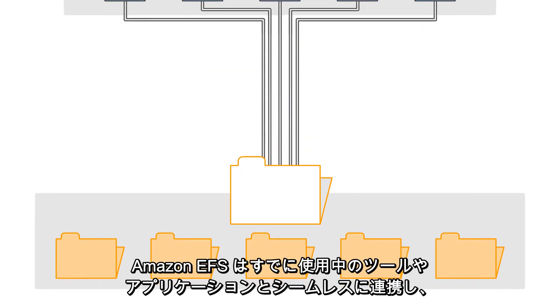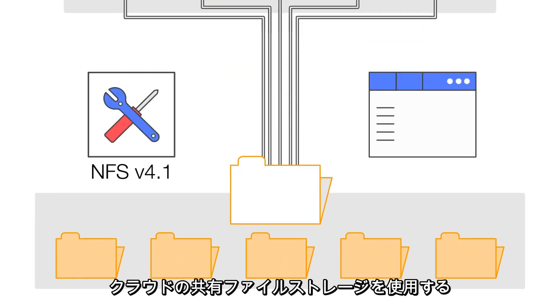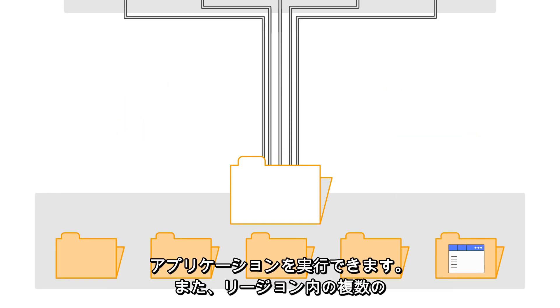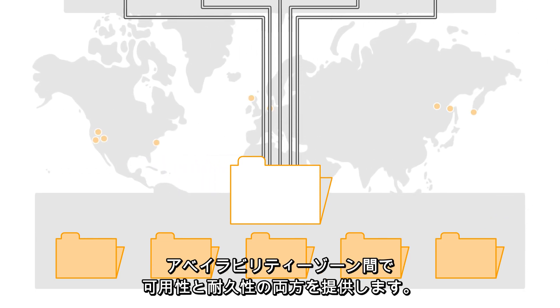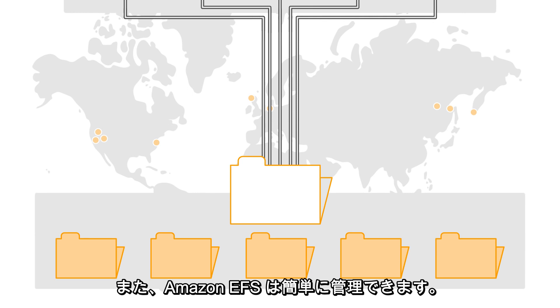Amazon EFS works seamlessly with the tools and applications you already use, lets you run applications that use shared file storage in the cloud, and gives you both availability and durability across multiple availability zones in your region.